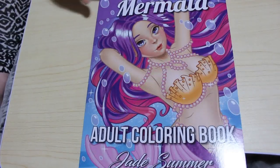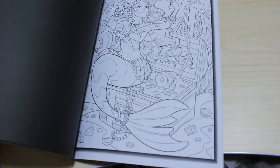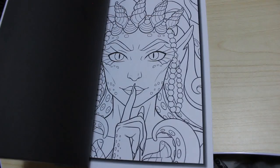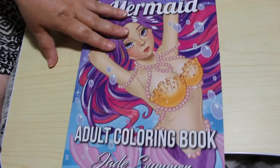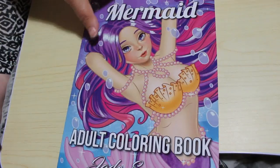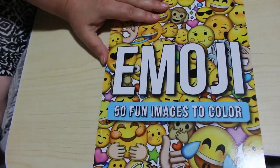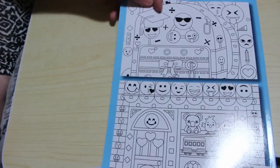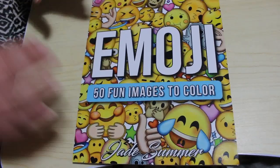The first Jade Summer I picked up was the mermaids one — I've got the other mermaids book already but I thought I'd pick this one up. They're kind of cute. I haven't done anything in this book yet — I've got so many books. I also got the Emojis: 50 Emoji Pictures. I figured Jennifer can colour it when she's a bit older, but when you look inside you've got pizzas, burgers, chips, guitars, fish — it's not all going to be just faces.